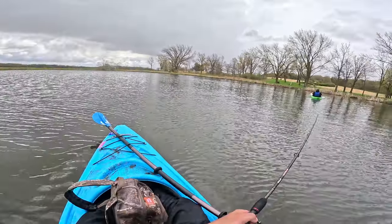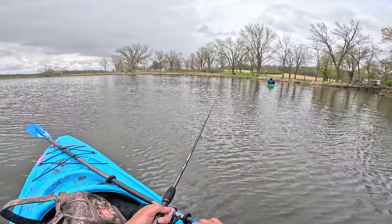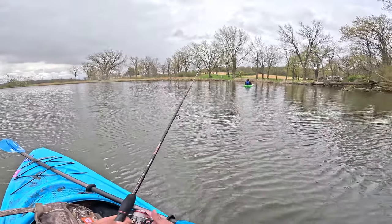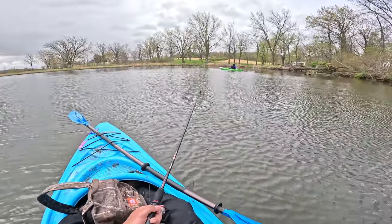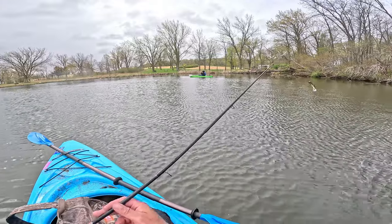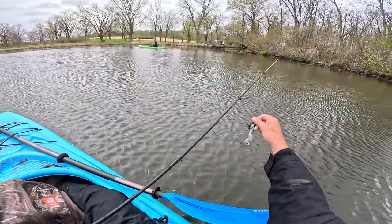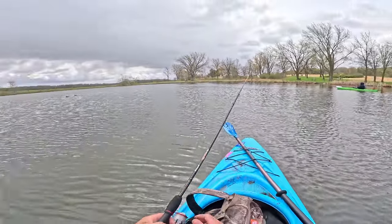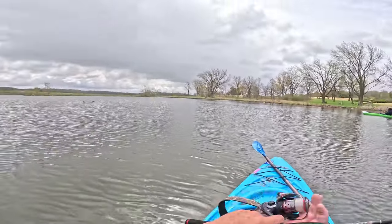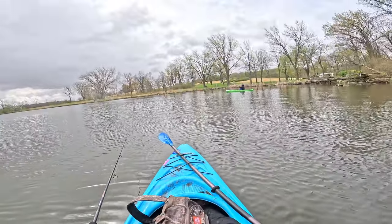Oh my god, I got a big bite - I missed it! Oh my lord. They're in the middle - there's a lot of weeds out there so they're hiding, that's where they're gonna be hiding. Too shallow on the edge. Maybe if we had like 70 degree weather or something they would have been on the edge, but it's too shallow.